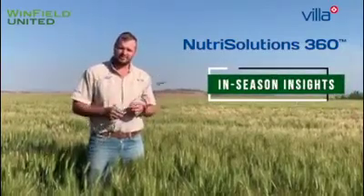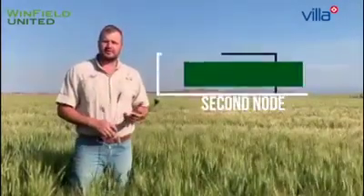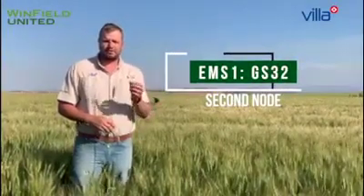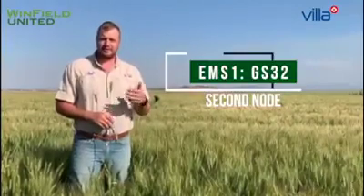Growth stage 32 is the first critical fungicide application, because you get full coverage of final leaf 3 that has emerged, as well as part of final leaf 2. At this stage, the maximum number of kernels is already set. So from a management point of view, we can only protect and sustain the potential, and therefore it's critical to address the limiting micronutrient factor that is preventing us from reaching that high potential.